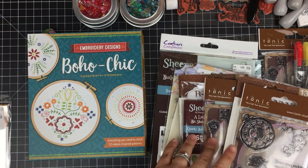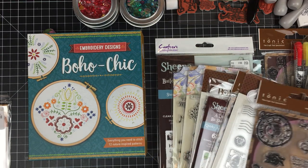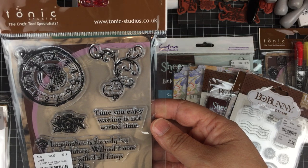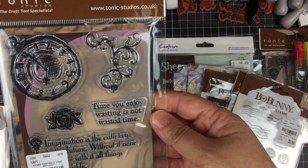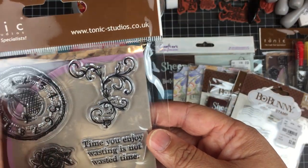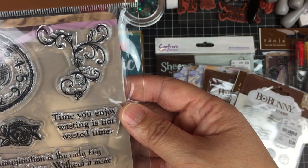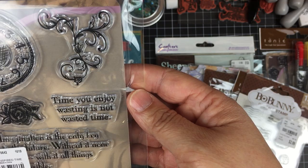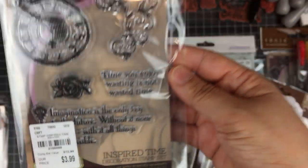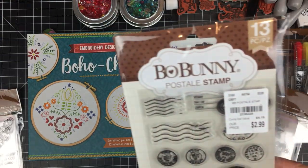There was a lot of Tonic, Bo Bunny, Sheena Douglas, and Crafter's Companion — most of which I wasn't interested in, but some I did pick up. I saw this stamp set called Inspired Time — it's really cool. You have a stopwatch, some flourishes, flowers, and sentiments. 'Time you enjoy wasting is not wasted time' — that's pretty cool. I thought it was really pretty so I picked that one up.